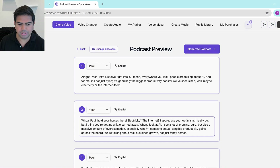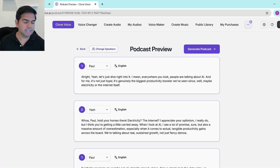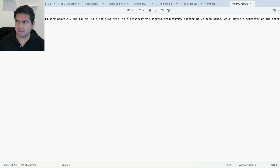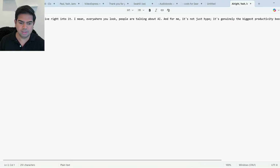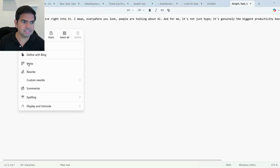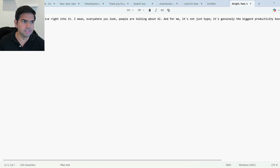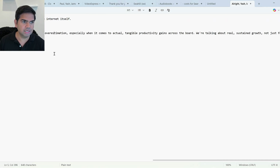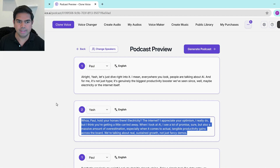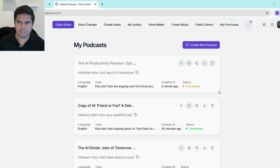I'm going to copy the generated script and paste it into a notepad for comparison purposes. I'll paste Paul's lines and also Yash's lines — this is the text the AI generated. I wanted to save this for a side-by-side comparison later. Now we'll generate the podcast and it's going to start doing its thing.